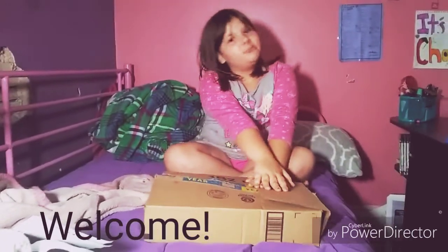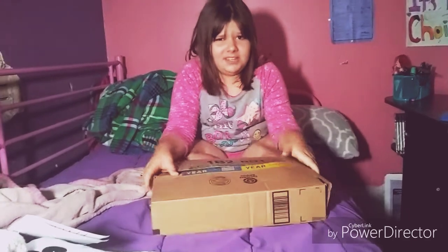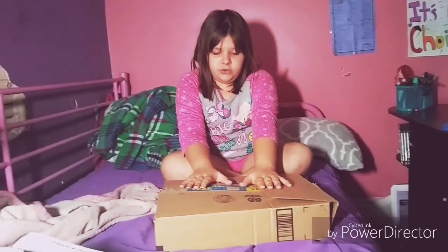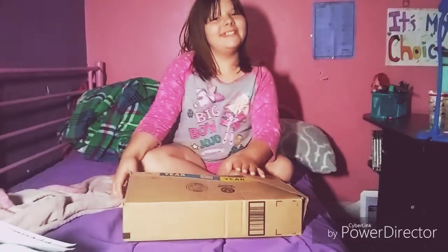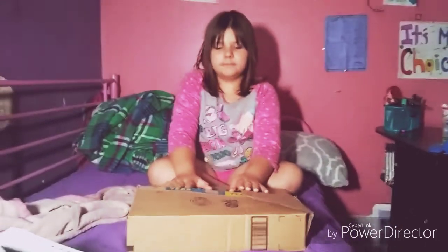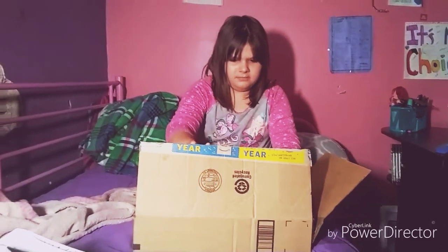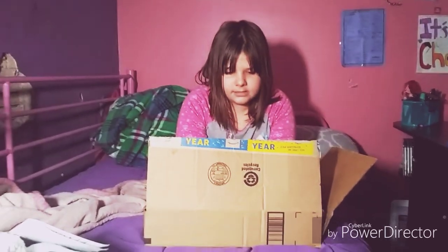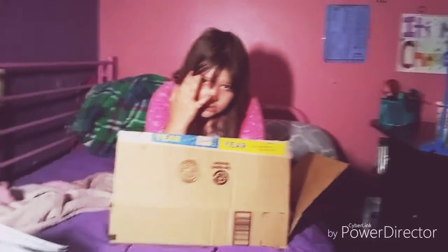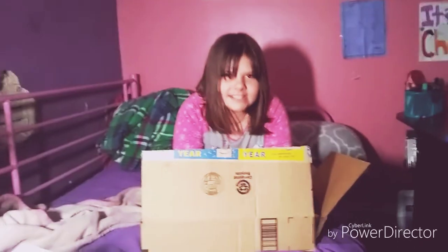Hello guys, welcome back to my YouTube channel! Today I got this mystery package — it's kind of heavy and I do not know who it's from. So let's open it, I just had to do it on camera. Whoa, what the heck! I didn't know — it says Mr. C... wait, what? It doesn't say Mr. C, it's a Santa!